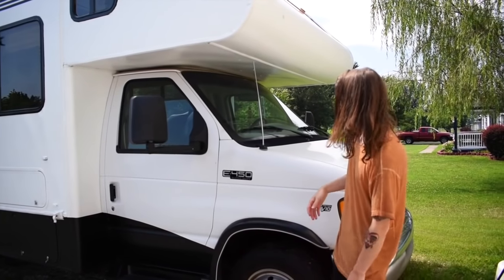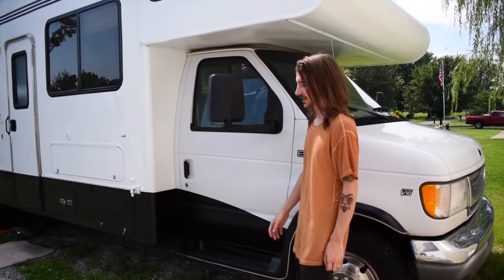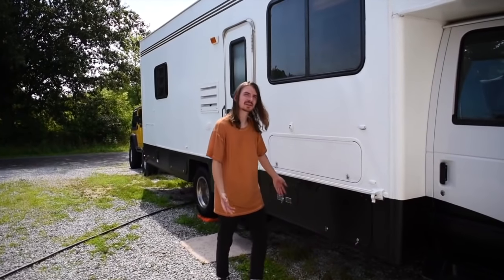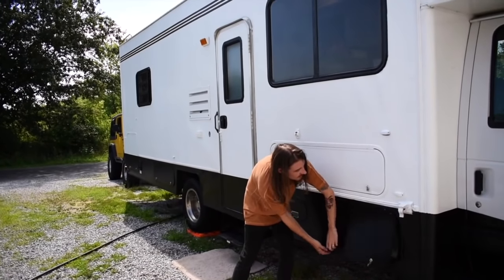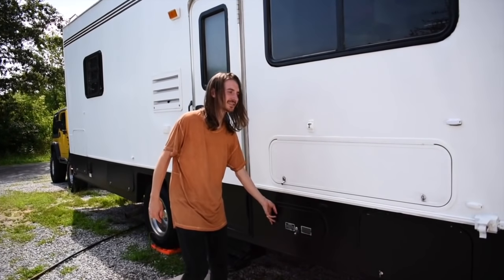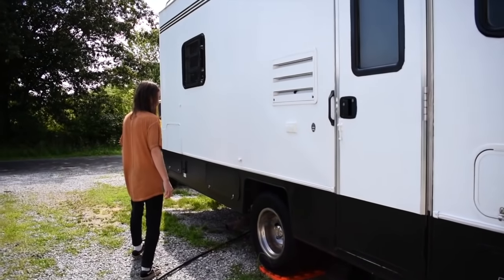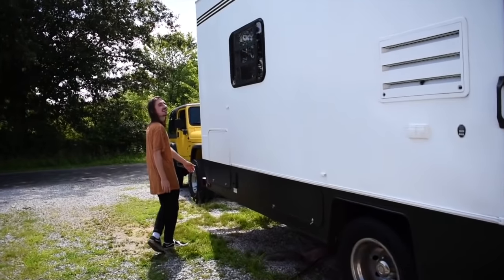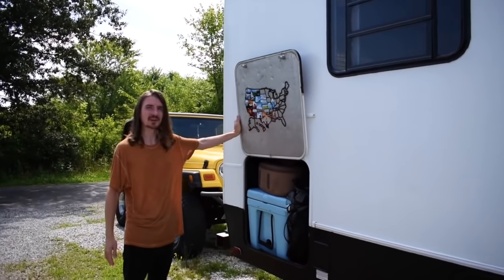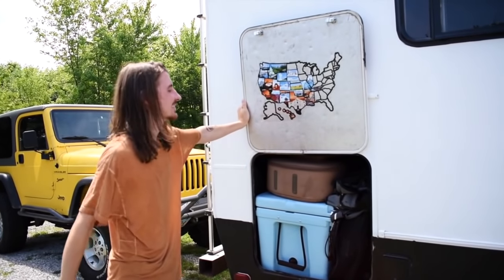This is the RV exterior. It is a Ford E-450 V10 and has about 90,000 miles on it. We have lots of storage space on the outside as well. You can see this container — it keeps the tools and cleaning supplies. There's access to our propane tank, and more storage. And finally the biggest storage container where we keep a lot of things. It looks messy, but it's perfectly organized.